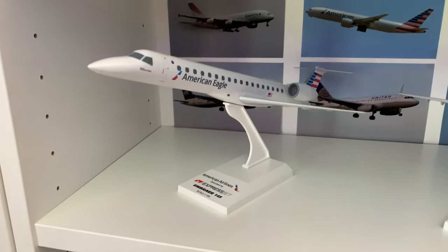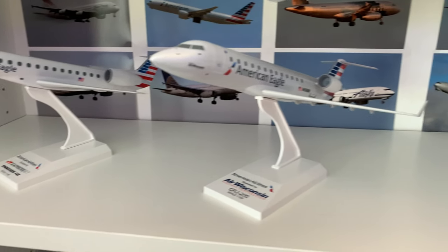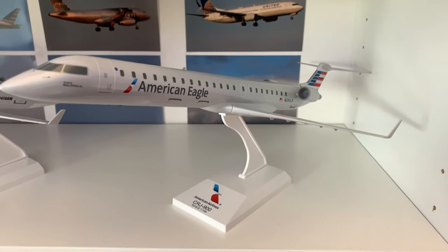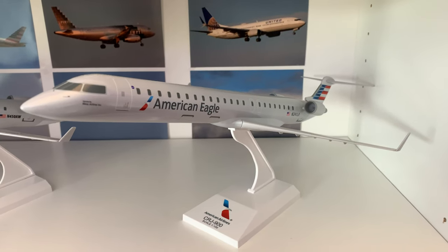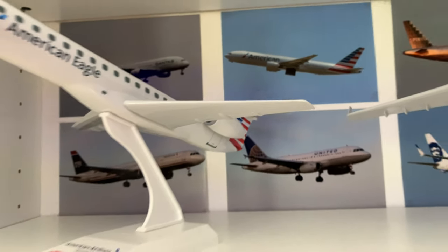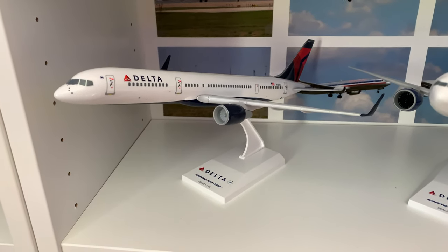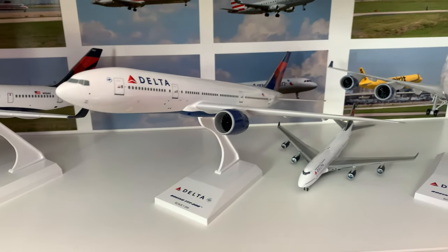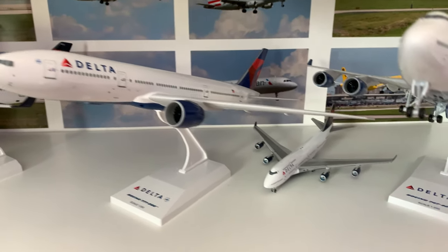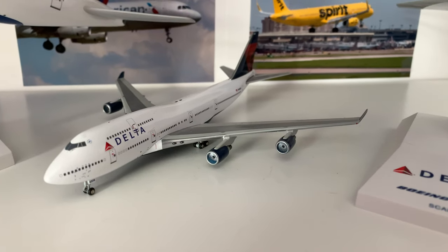Coming down, we also have the American Eagle collection: an Embraer 145 Skymarks, CRJ200, and a CRJ900 — this thing is really huge, it's kind of crazy. And then starts the Delta collection: 757-200, 777-200 — which again they just retired, I miss it — and 747-400. There's a Gemini 1-400 scale of it.